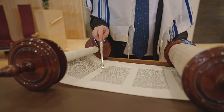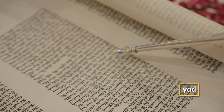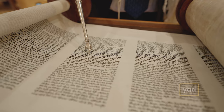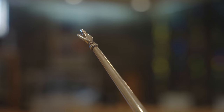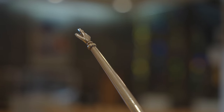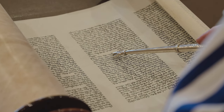When we read the Torah we follow the words with a pointer like this called a yad, so we don't damage the scroll with sweaty or greasy fingers. The word yad means hand because the tip is often shaped to look like a hand with a pointy finger. Hebrew is read from right to left, the opposite direction to English.